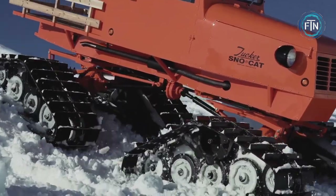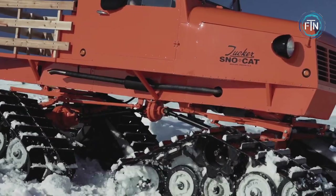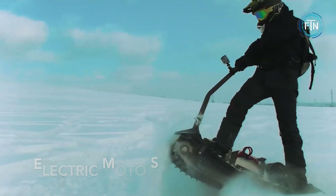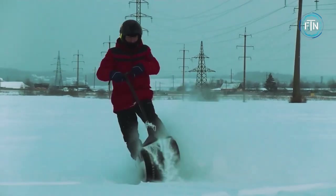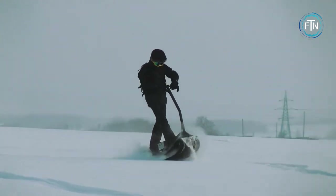Alpine Cat Tours also offers custom tours for groups, allowing guests to create their own adventure in the backcountry. The electric motor snowboard is a revolutionary new way to hit the slopes, powered by a powerful electric motor that allows you to glide effortlessly across the snow.